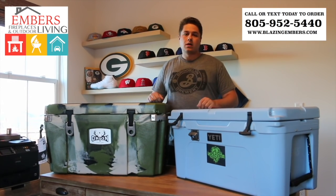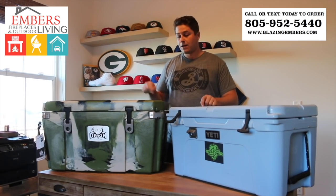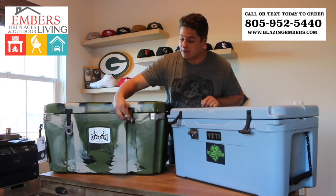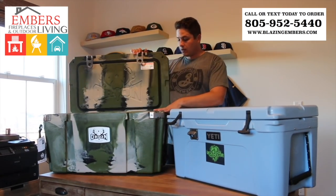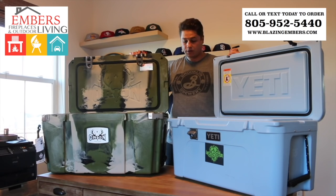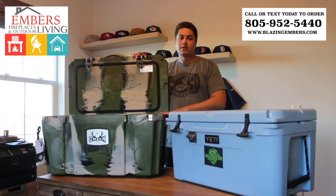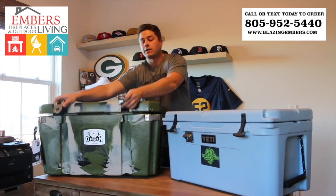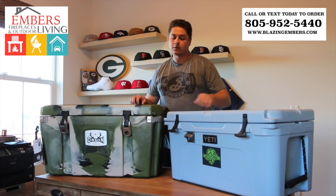As far as sizing and space go, there's a big difference as well. These are both the 65 models in their respective lineups — the Yeti 65 and the Orion 65. The Orion 65 is called a 65 because it's a true 65 quarts, meaning that's the actual space inside the cooler. The Yeti 65 is a smaller cooler; you don't get as much functional space. So really the Yeti 75 is probably a better comparison with the Orion 65 — the sizing systems work differently, so it's not apples to apples. You're getting a bigger cooler on the Orion side.